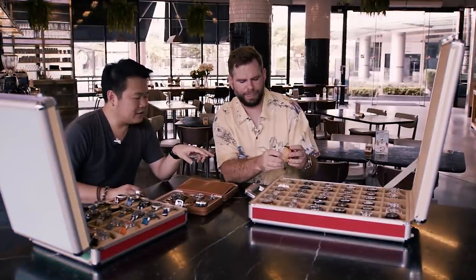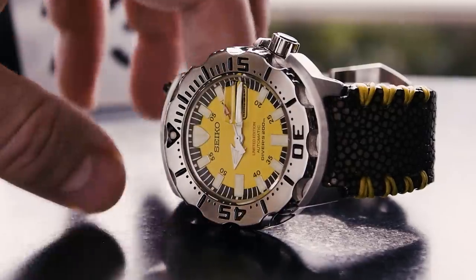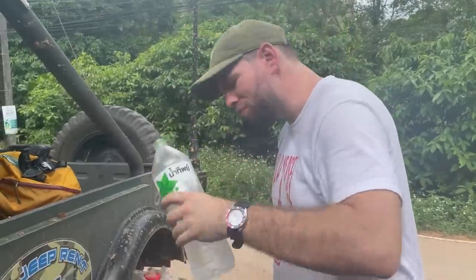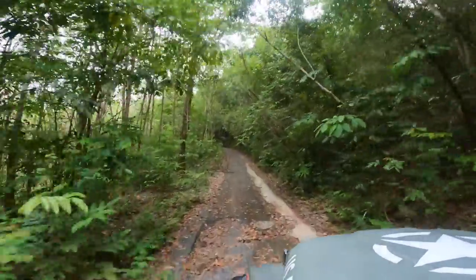Being back in the kingdom and meeting collectors like Khun M and Andy gave me the same sense of horological discovery that I had all those years ago. And even though I came to know Thailand well over my time there, I only scratched the surface. This time around reminded me that there's always more to uncover.